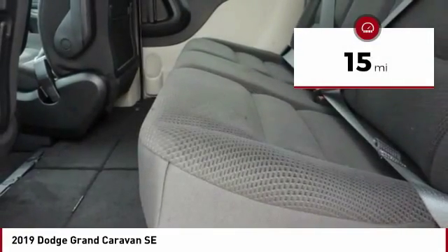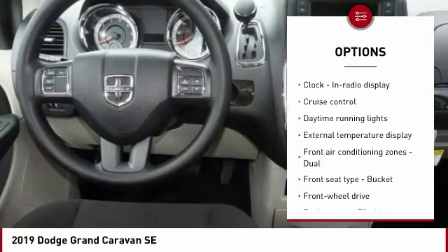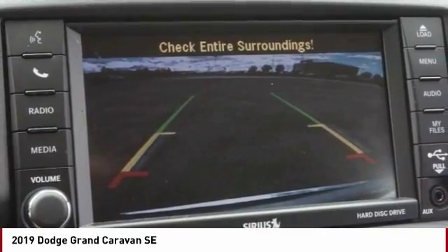Here are some of this vehicle's great options: Traction Control, Stability Control, Air Conditioning, Passenger Airbag, Power Steering, Front Wheel Drive, Driver Airbag, Cruise Control, Tilt and Telescopic Steering Wheel, and Trip Computer.